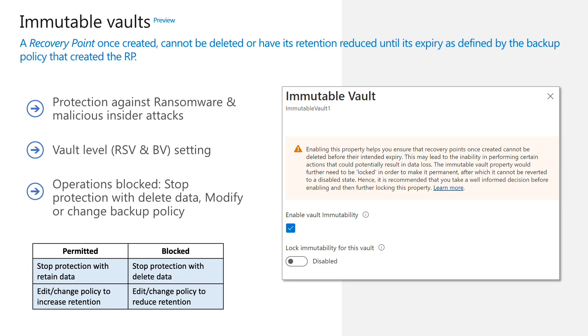Backup recently added another key capability in the form of immutable vaults to help you protect your backups against various internal and external attackers. Immutable vaults help you ensure that a recovery point, once created, cannot be deleted before its set expiry. This expiry is governed by the backup policy that was active at the time of creation of that recovery point. This results in certain operations being disallowed on an immutable vault, such as modifying backup policies to reduce retention, or stopping and deleting backups for a backup item. Such operations will be blocked since they can result in loss of backup data. Once you're convinced about enabling immutability permanently on a vault, you can choose to make it irreversible.